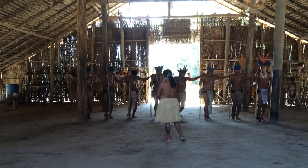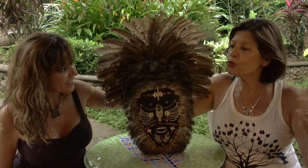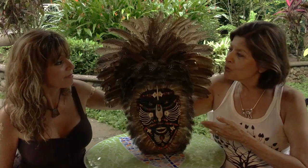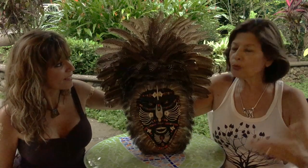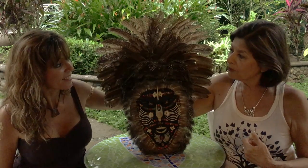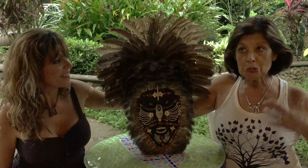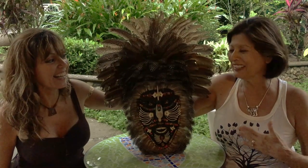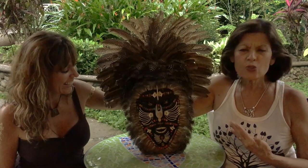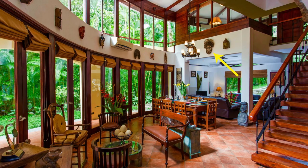Something interesting about this tribe is that they used to live way deep in the rainforest, but part of the tribe decided they wanted to find a different way to earn a living instead of growing crops and hunting. So now they share their culture with people who come to visit — they wore their traditional clothing — and I got a great picture with my husband.